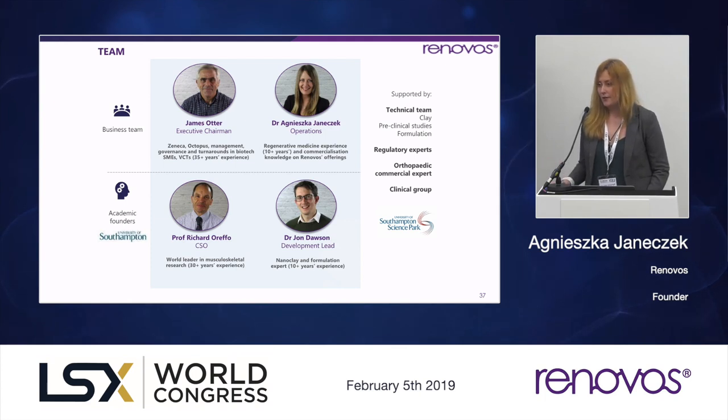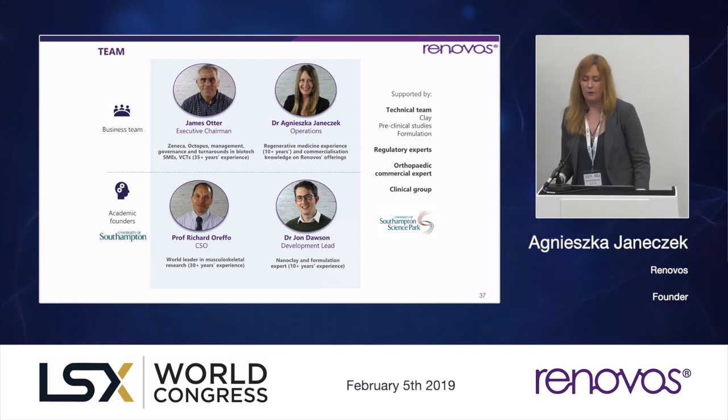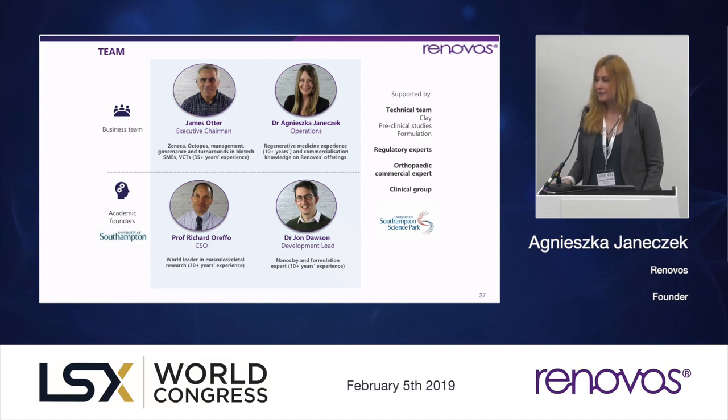James is helping on the commercial side — he's got extensive experience in management and governance of SMEs. I'm the founder entrepreneur; my background is technical and biotech, and also for the past two years commercial, specifically on the Renovos portfolio. We are supported by an extensive technical team — the group we spun out from has 35 researchers, orthopaedic surgeons, chemists, and biologists. We've also set up our own labs at Southampton Science Park and have orthopaedic commercial experts on board, plus extensive regulatory support for both US and European markets.